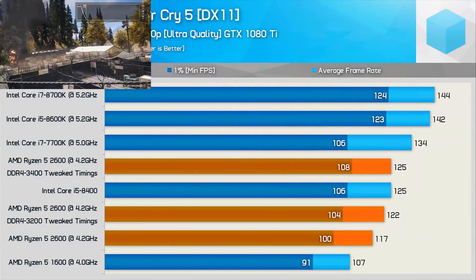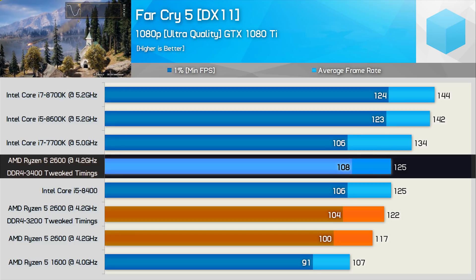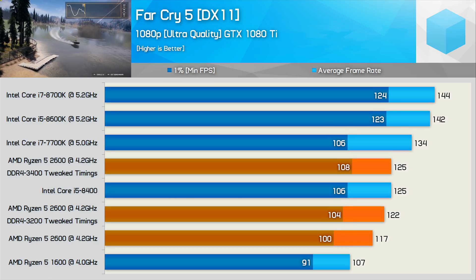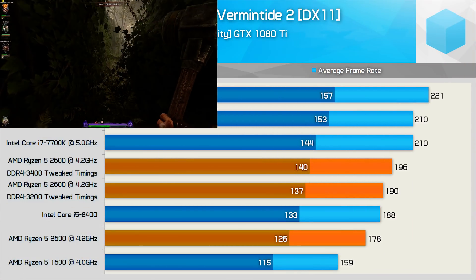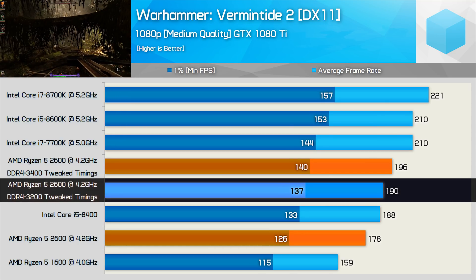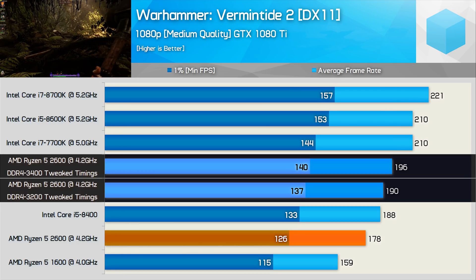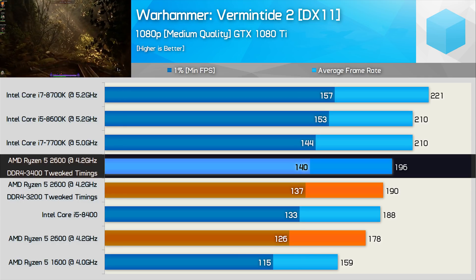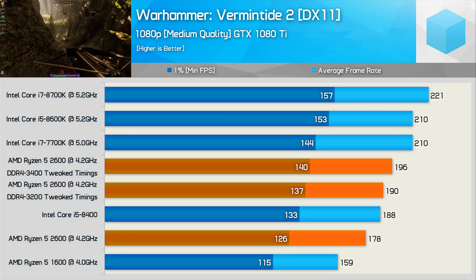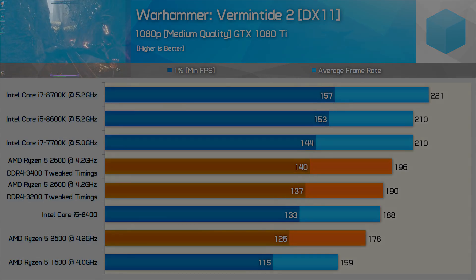The gains seen in Far Cry 5 are a little less impressive, but even so, the tweaked DDR4-3400 memory configuration did allow the R5 2600 to match the Core i5-8400 — certainly not a bad result. In Vermintide 2, the tweaked DDR4-3200 configuration offered a 7% increase in performance, while we saw a 10% jump when using the tuned DDR4-3400 memory. Despite those gains, the 2600 was still 7% slower than the 8600K and 11% slower than the 8700K — though keep in mind those CPUs are running at 5.2 GHz, about 4% higher than what most chips will achieve.